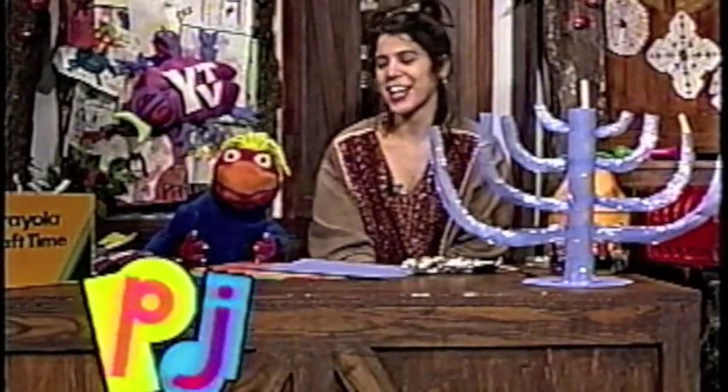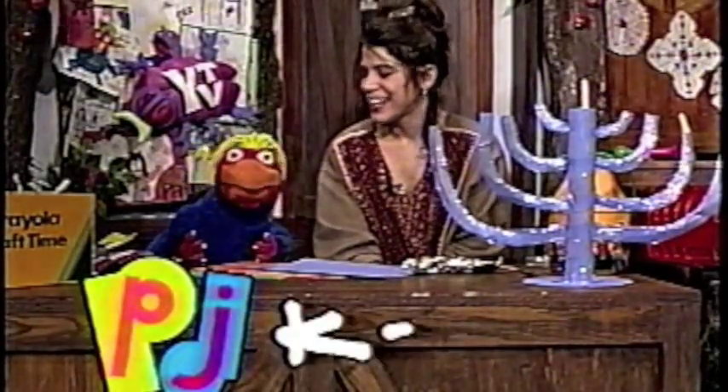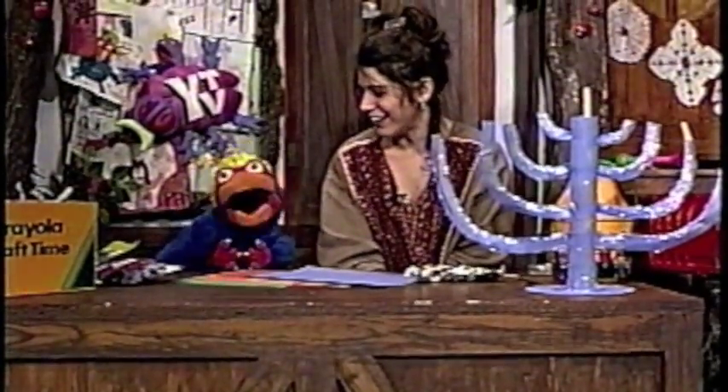Hello, you're here in the Treehouse with PJ, Katie, and Fez. And today is the second day of Hanukkah.